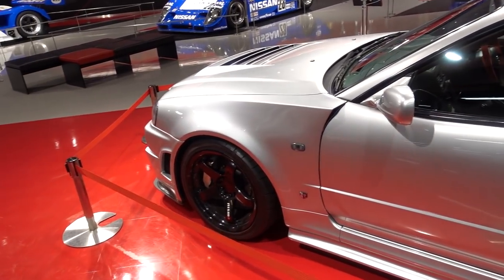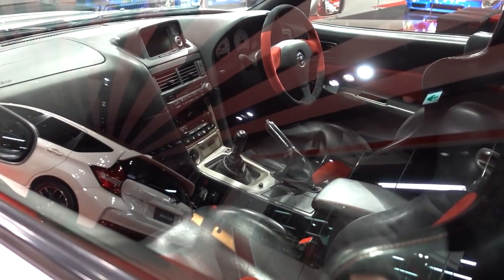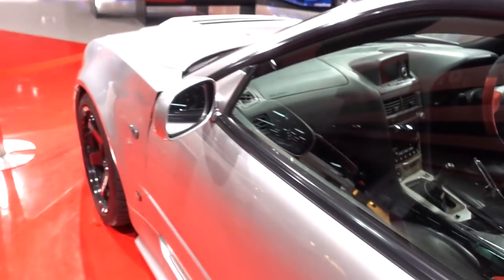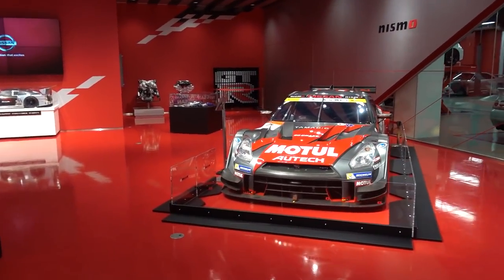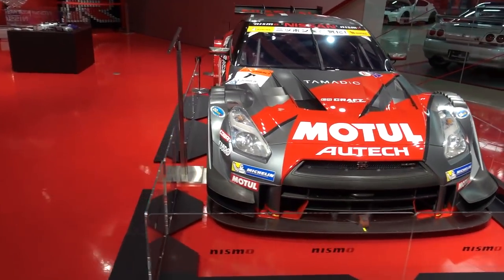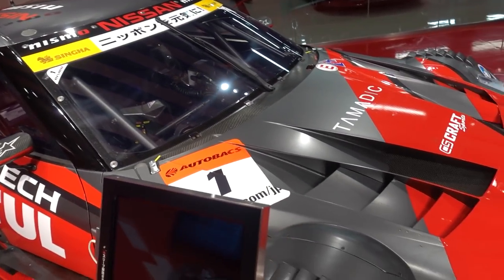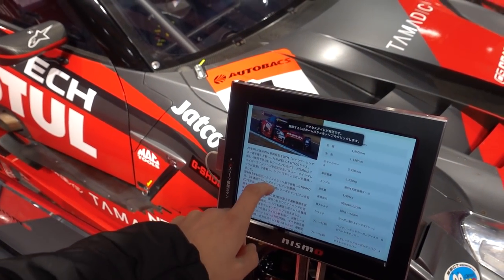Seeing a Z-Tune up close in person is so nice. All the features, the red interior — which is like a suede or Alcantara — very, very cool. And now this thing here is kind of the R35-based variant of their new GT series race car. I can't remember what series this particular one raced in — it says Autobacks on there, so it's most likely the GT500. I was thinking that — and yes, GT500 series car.